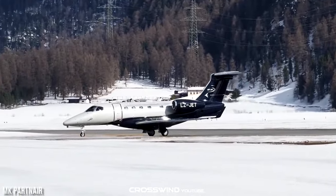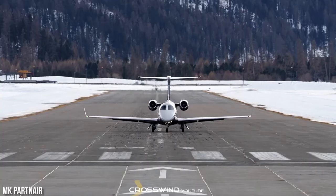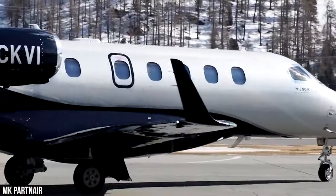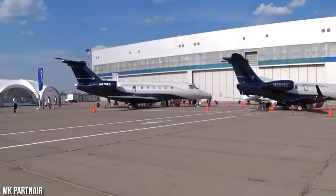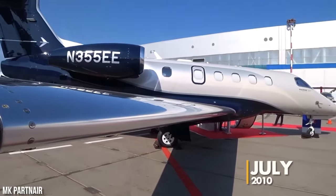Embraer has received an overwhelming response for the Phenom family, with over 800 firm orders to date. Approximately two-thirds of these orders are for the Phenom 100, while the remaining one-third is for the Phenom 300. Notable deliveries include one to Executive Flight Services in December 2009, four ordered by Eagle Creek Aviation Services in October 2006 with an option for five more, and an order of six from Executive Airshare with the first delivery in July 2010.